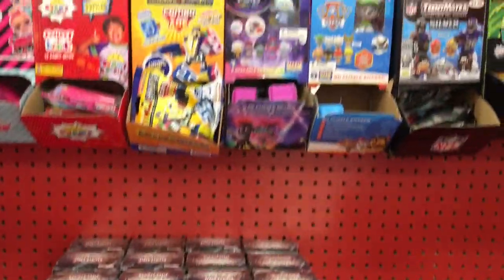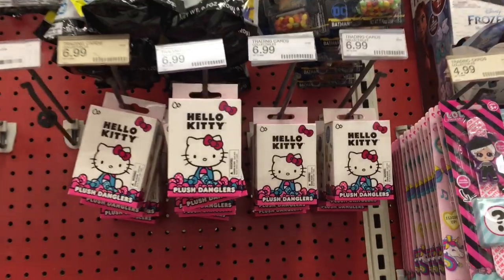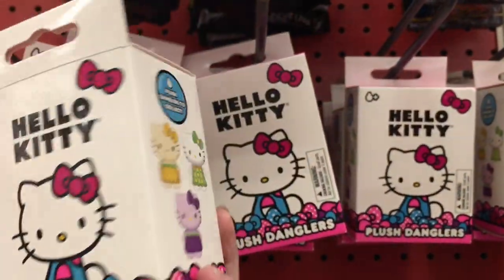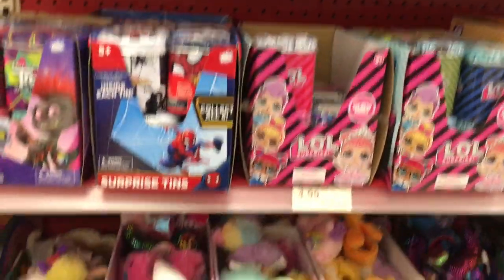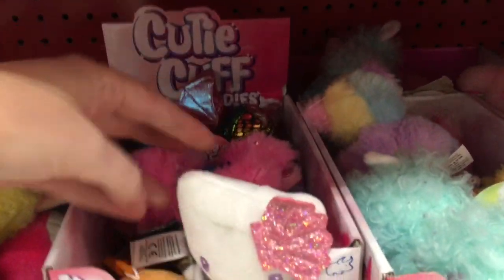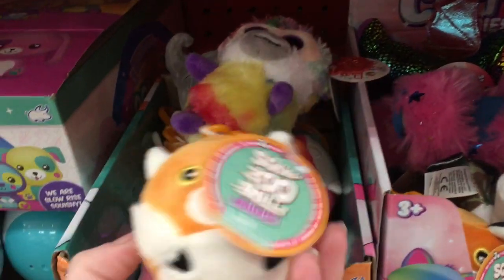And then on to sort of their blind bag section — their Mashems. They had this Hello Kitty blind box, but it's like a little plush hanger, a plush keychain. I haven't seen those before. And then they have a lot of Cutie Cuffs, the Sanrio series, some Little Mini Matsu, and they have these squishy guys.